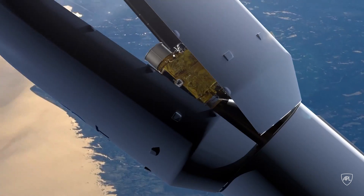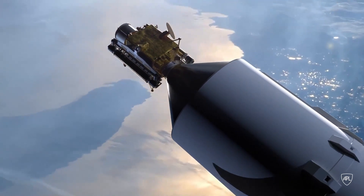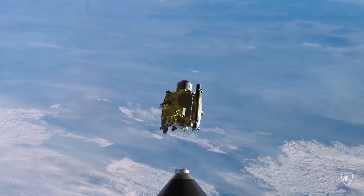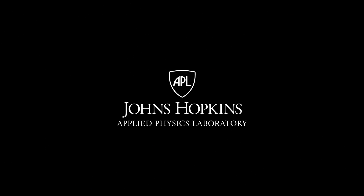DART is actually the first planetary defense mission. This is a continuing series of missions for planetary defense. We had this unique opportunity to demonstrate the method and also to learn exactly what happens when you crash a spacecraft at high speed into an asteroid.